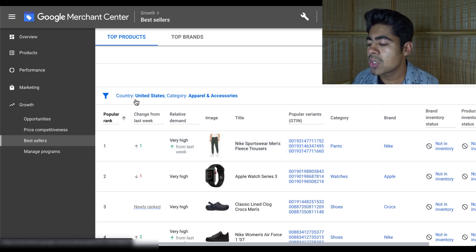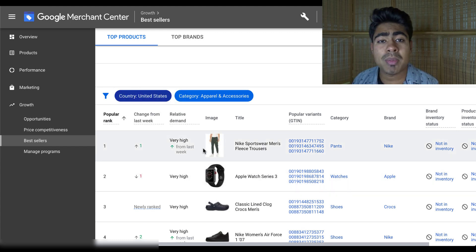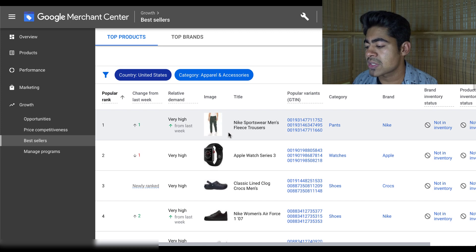On the top, you can choose between different countries, and whatever country you choose, you'll be able to see a variety of different products available under that country. For these products, the beauty is that these are currently getting sold really, really well on Google via Google Ads, and that is exactly why these products are visible on this section.